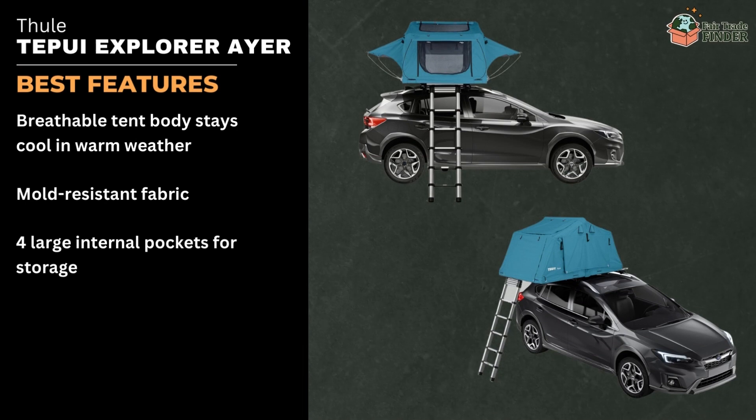Some of the tent's best features include a breathable tent body that stays cool in warm weather, mold-resistant fabric, and four large internal pockets for storage.